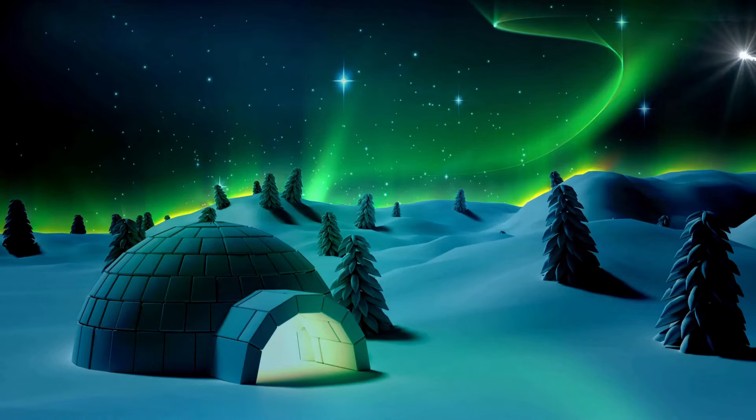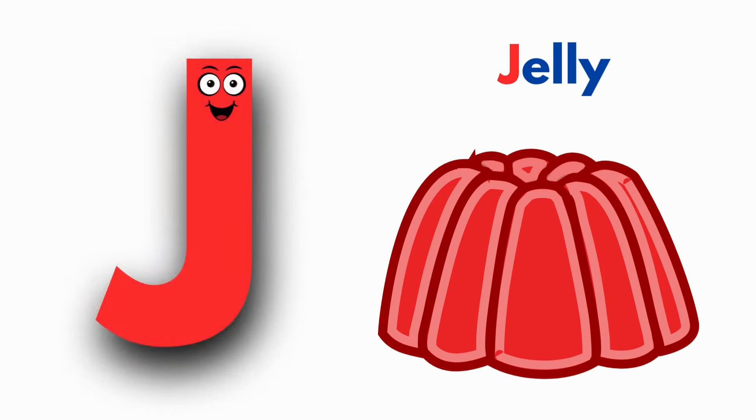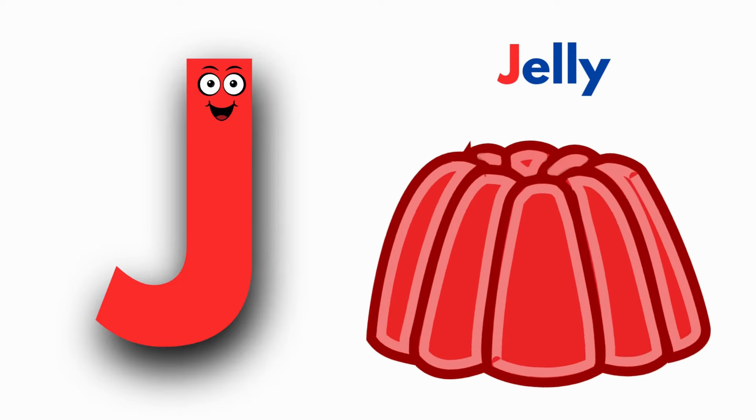I is for Igloo. E, Igloo, E, Igloo. I, Igloo. J is for Jelly. G, Jelly, G, Jelly. J, Jelly.